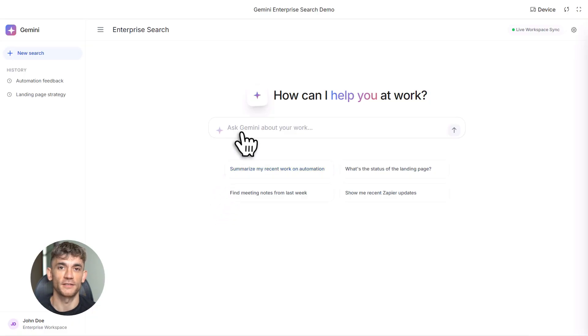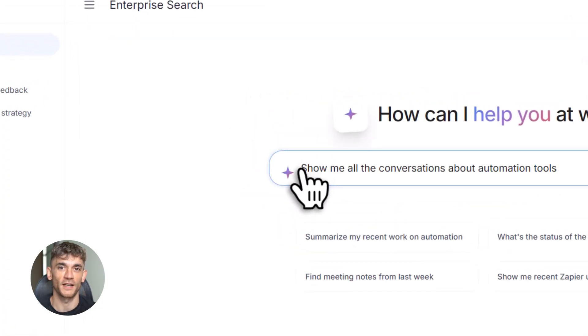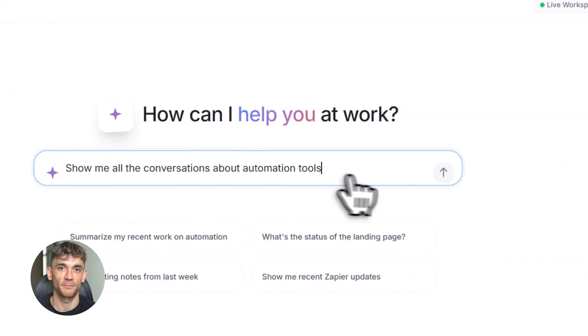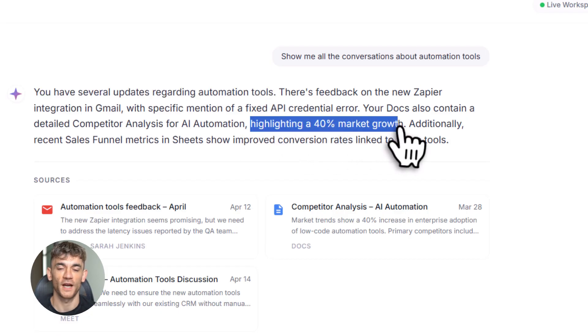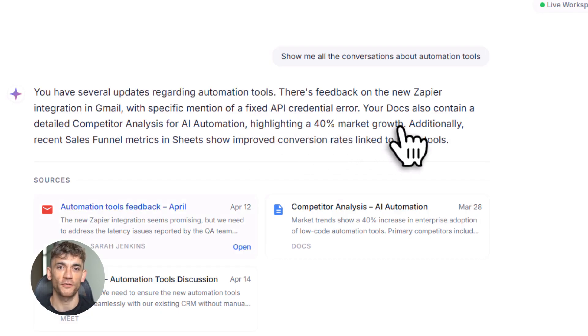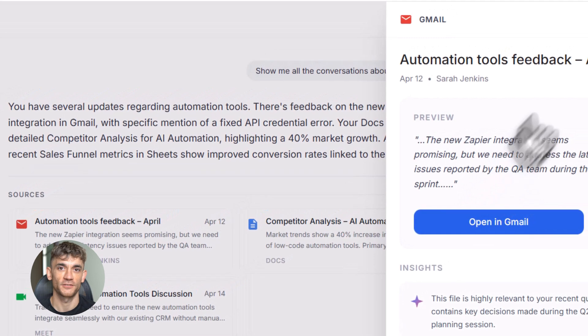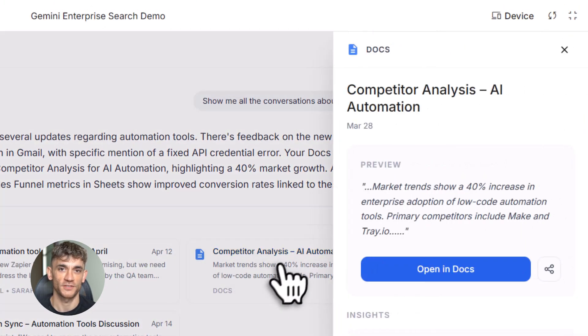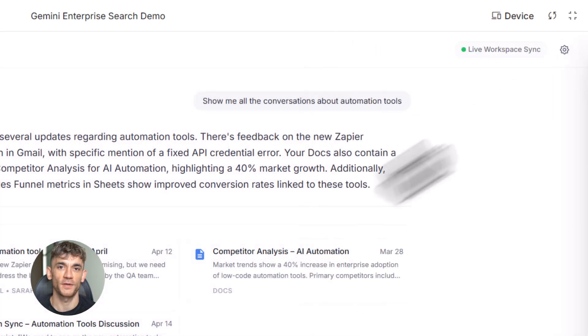Let me show you why this matters. Let's say you're running a business. You've got customer emails in Gmail, content plans in Google Docs, team meetings recorded, and spreadsheets with all your data — everything is everywhere. Before this update, finding information was a nightmare. Someone asks about a customer conversation from three weeks ago and you've got to search your email, search your drive, check your meeting notes, then ask your team in Slack. Now you just ask Gemini, 'Show me all the conversations about automation tools,' and boom — it pulls everything: emails, meeting notes, shared documents, all in one place in seconds.